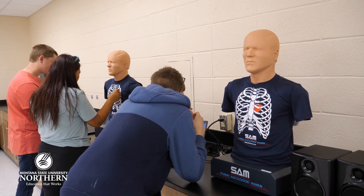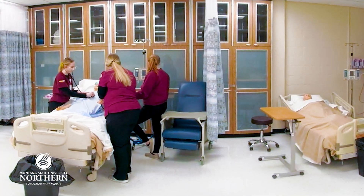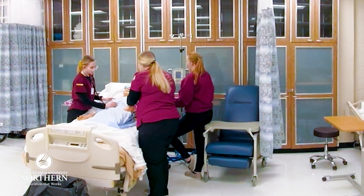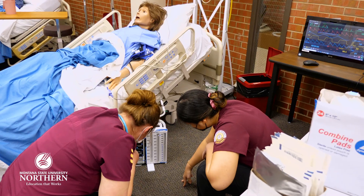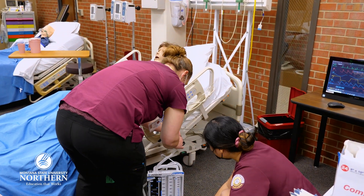The next thing is our fully functioning skills lab. We have high-tech equipment and low-fidelity mannequins that students can practice on to get their hands-on assessment skills and tactile skills down, so that they can transition to the sim lab. It's a progression from the classroom to skills to the sim.